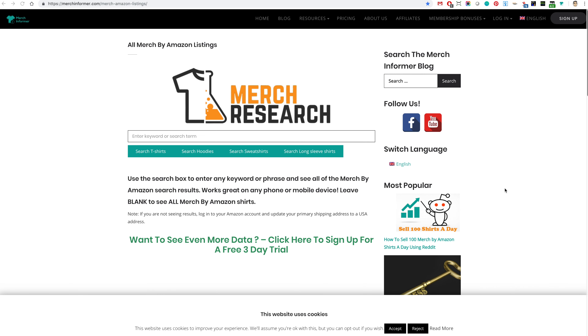There are very different ways I do it, but this is one way. First, go to MerchInformer.com — you can see the link right up here — and this is free for everyone. You don't have to be subscribed to or pay for MerchInformer. Go to MerchInformer.com/merch-amazon-listings and you'll get to a page that looks just like this.